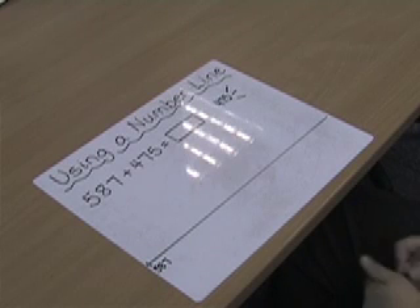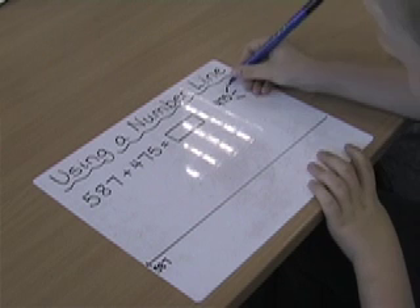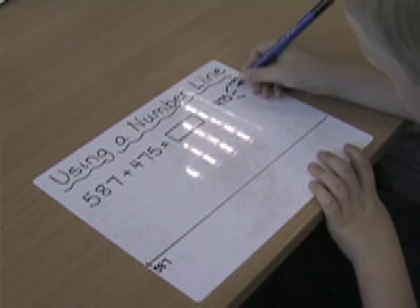Using a number line. 587 plus 475 equals something. I know that 475 is the same as 400, 70, and 5.